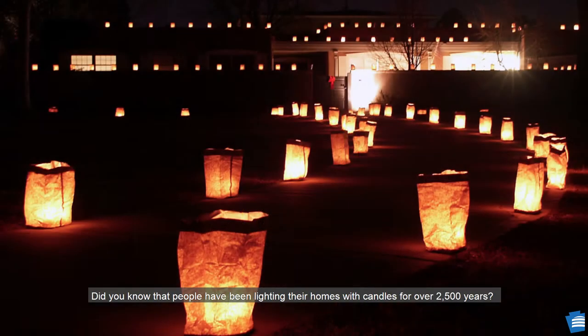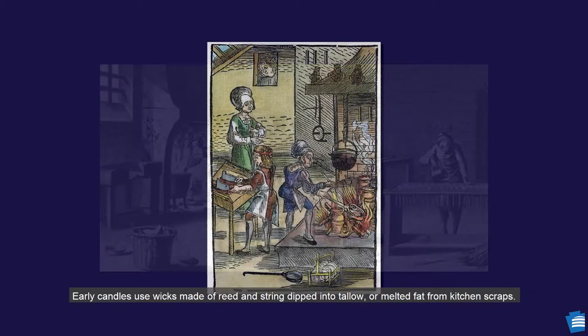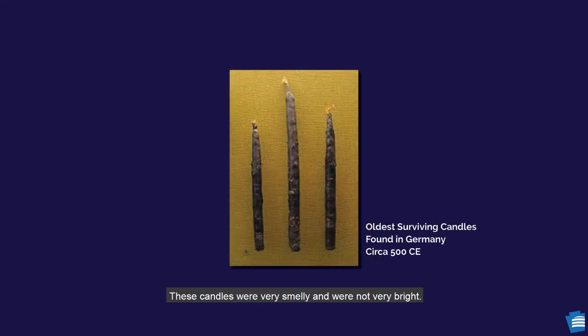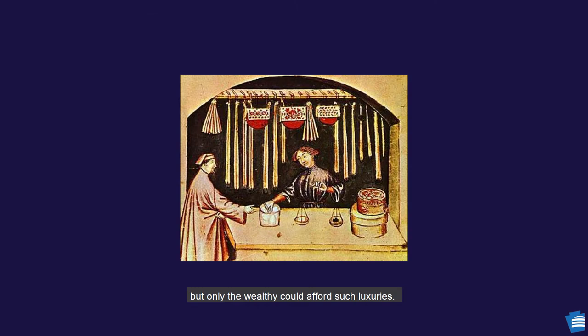Did you know that people have been lighting their homes with candles for over 2,500 years? Candle makers are called chandlers. Early candles used wicks made of reed and string dipped into tallow, or melted fat from kitchen scraps. These candles were very smelly and were not very bright. A better option than tallow was sweet smelling and brighter beeswax, but only the wealthy could afford such luxuries.